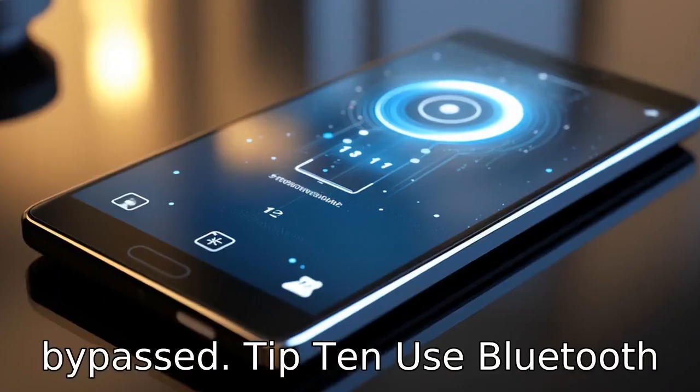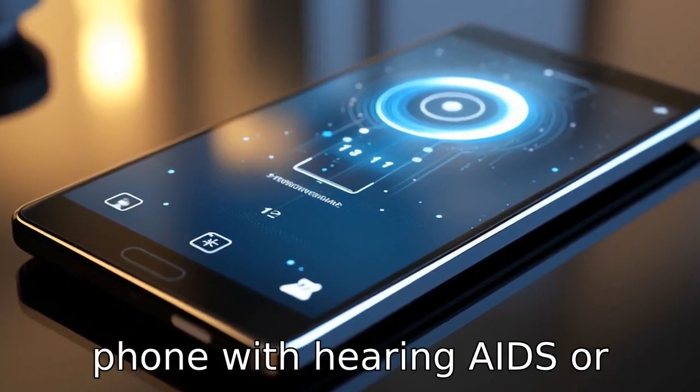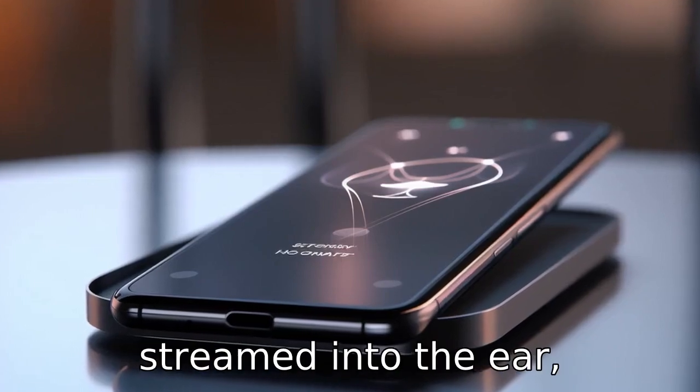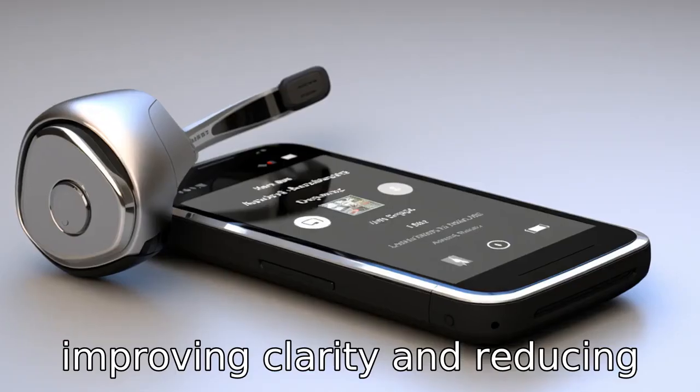Tip 10: Use Bluetooth connectivity. By linking the phone with hearing aids or cochlear implants via Bluetooth, the audio can be directly streamed into the ear, improving clarity and reducing feedback.